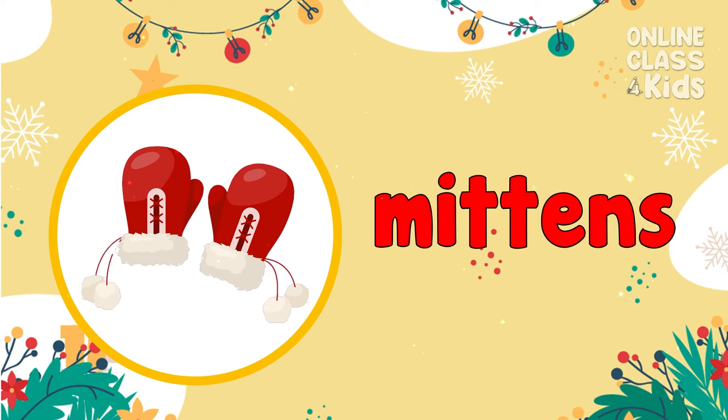Mittens are winter gloves that keep you warm during winter. Mittens!